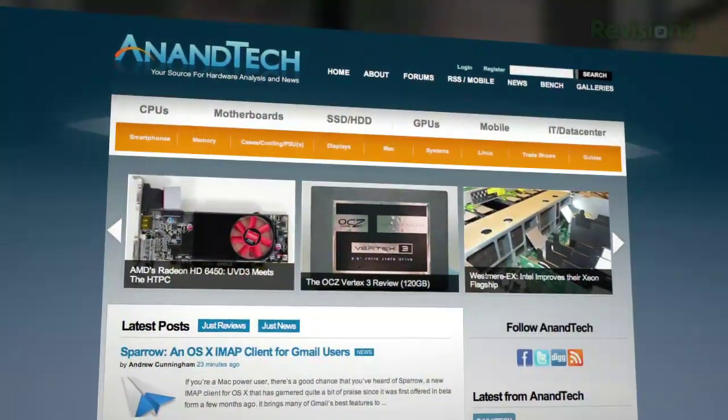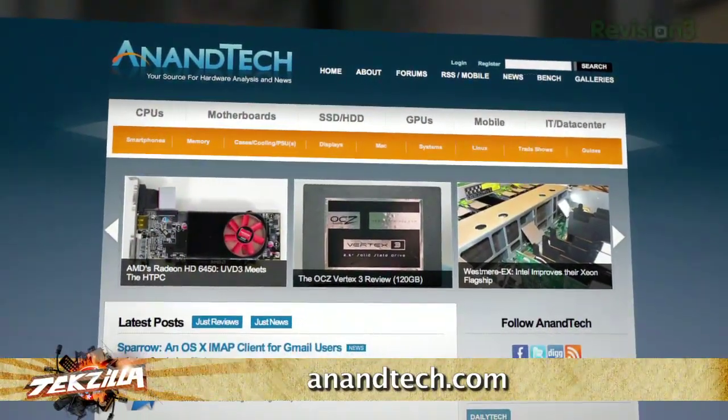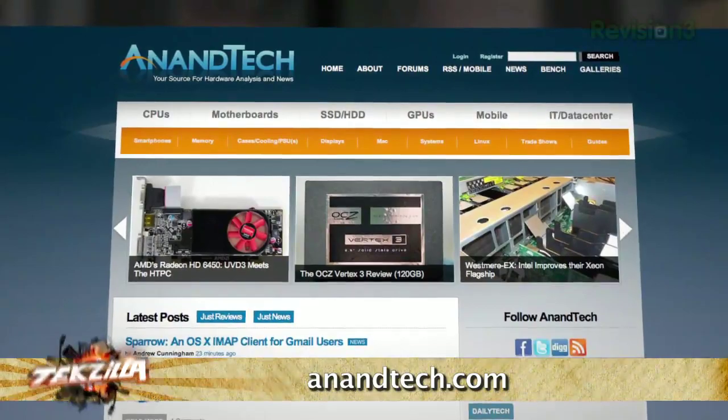We know solid state drives are on your mind — we get questions about them every week: what to buy, are they worth it, what's coming soon. So we've got our favorite SSD maven back on the show, Anand Shimpi from AnandTech.com. Last time we spoke, Sandforce was picking up speed as the one to beat. Is the OCZ Vertex 3 really the SSD to beat right now? Yeah, it looks like it. I previewed the Vertex 3 a couple months back and it pretty much beat everything else I've tested since then.